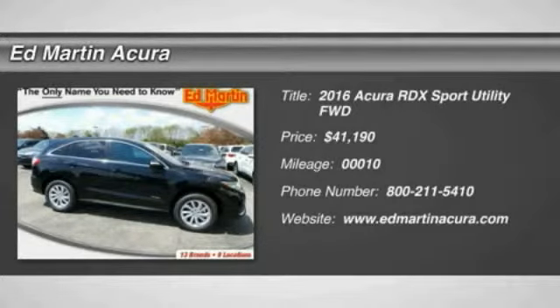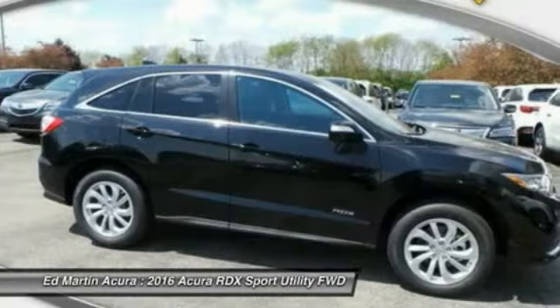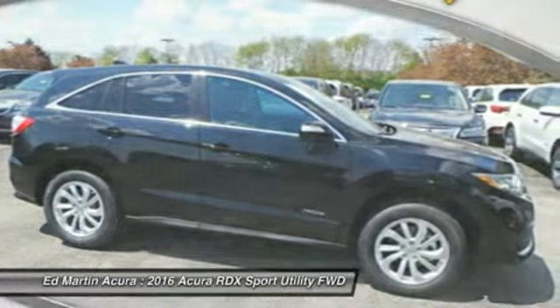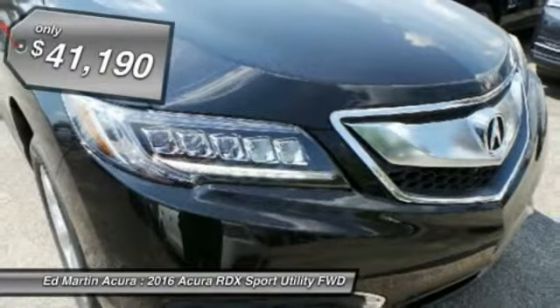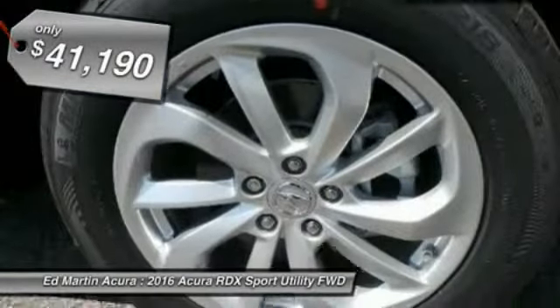2016 RDX. Viewed as Acura's answer to BMW's sporty X3, the RDX offers a stylish interior, plenty of sport, and a nice amount of utility, and is priced below $45,000.